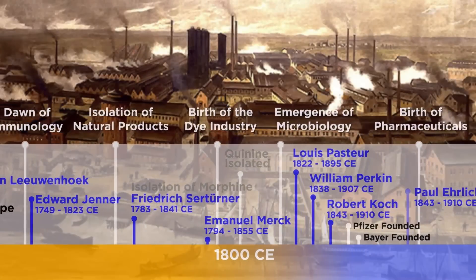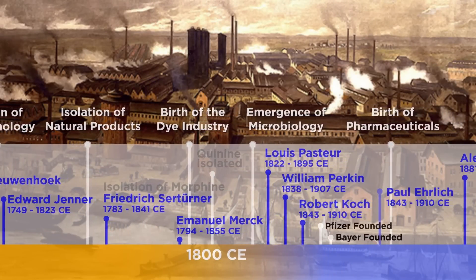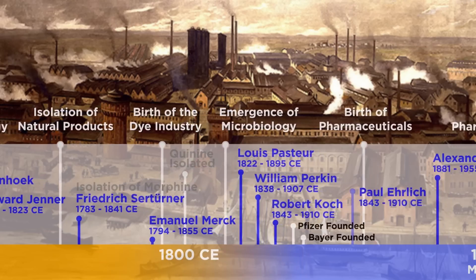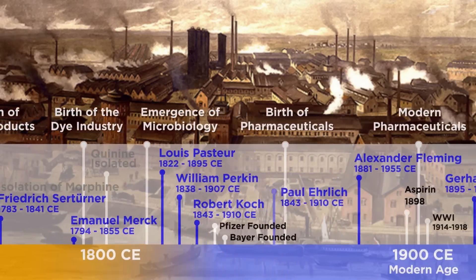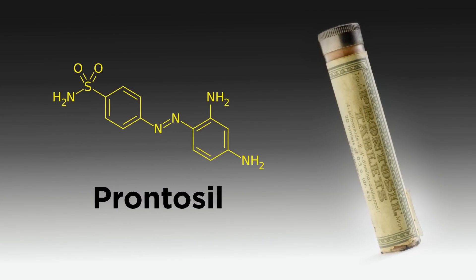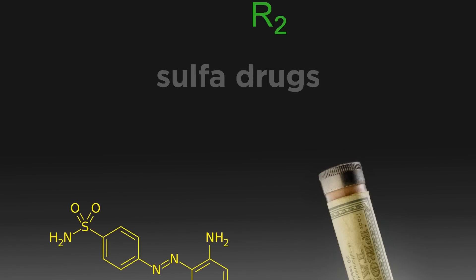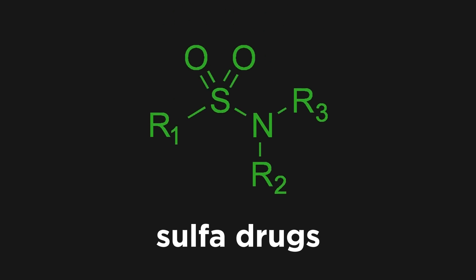Over the past few installments in this series, we saw how the German dye industry became the pharma industry around the turn of the 20th century, and then turned a red synthetic dye, Prontosil, into the first broad-spectrum antibacterial drug. This gave rise to the first class of synthetic antibiotics, the sulfa drugs.